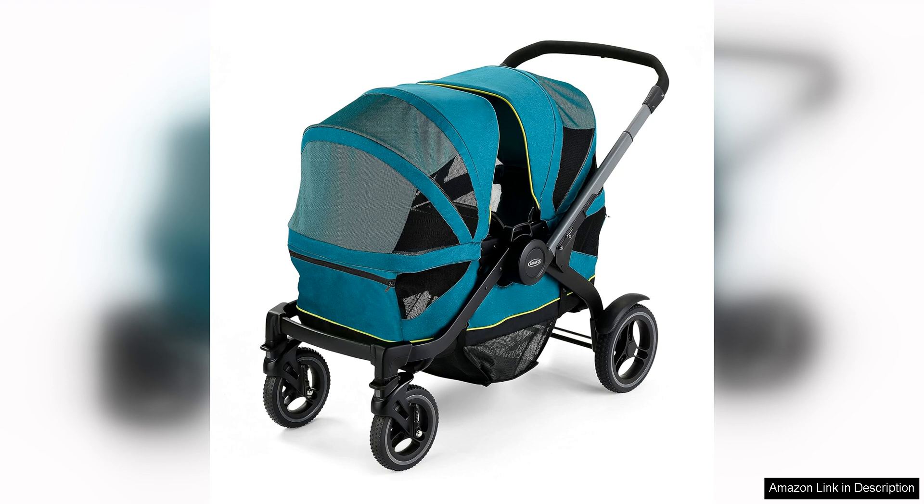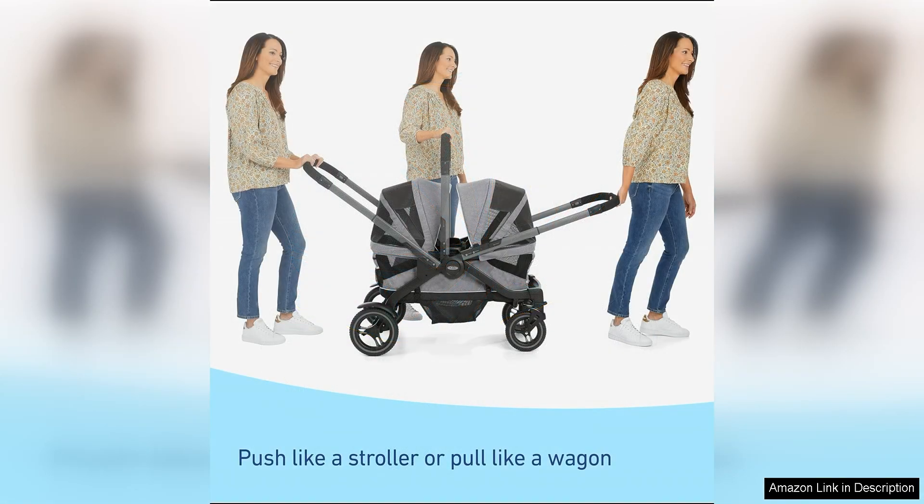One of the standout features of the Graco Modes Adventure Stroller Wagon is its ability to adapt to your family's changing needs, with multiple seating options. Including a traditional stroller seat, a bench seat and a standing platform, this stroller wagon can accommodate up to two children, making it perfect for families with siblings or twins.